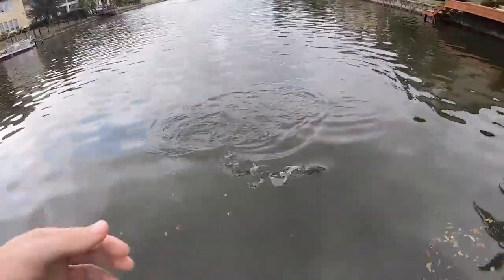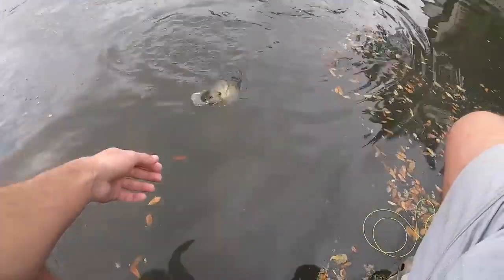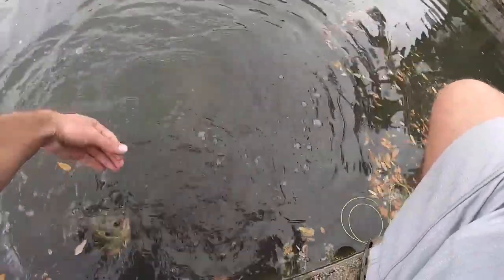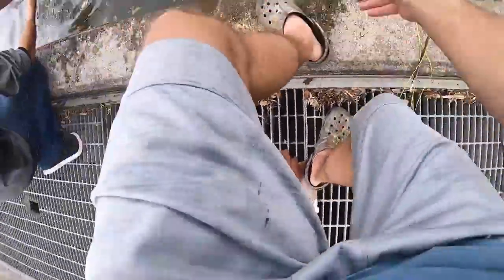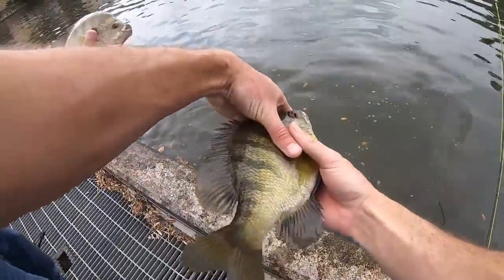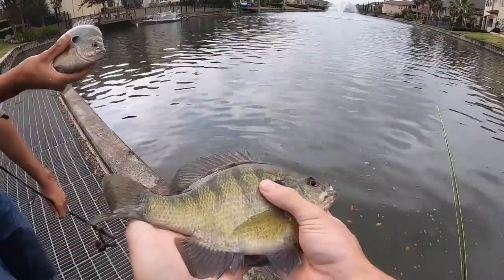He jumped out of the water! Big ol' bluegill. Look at that. I think yours is a little bigger.